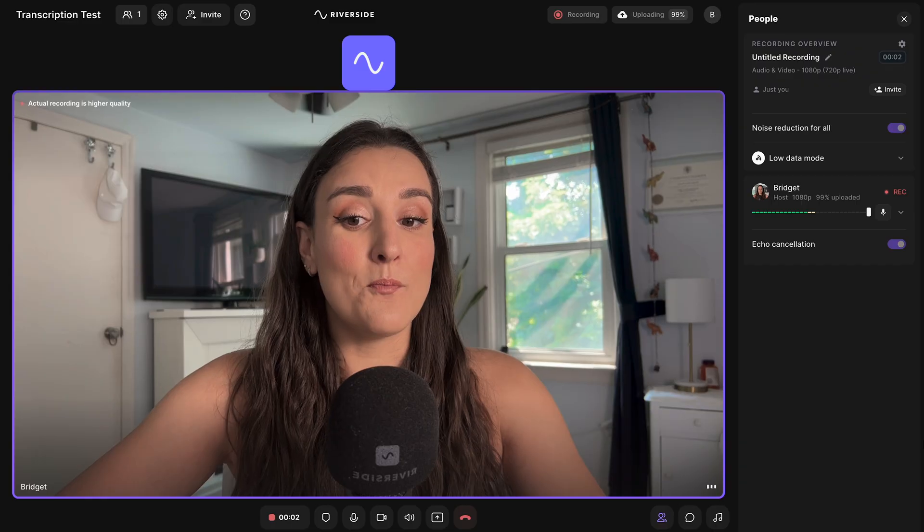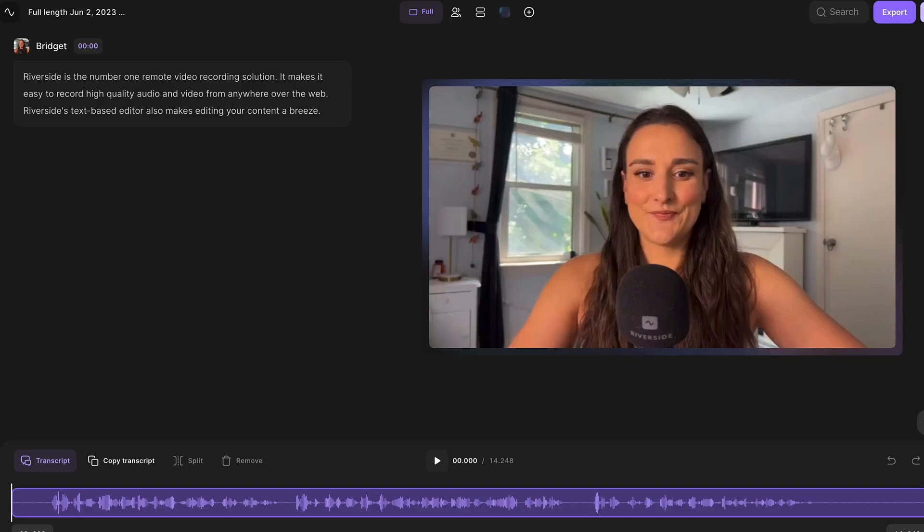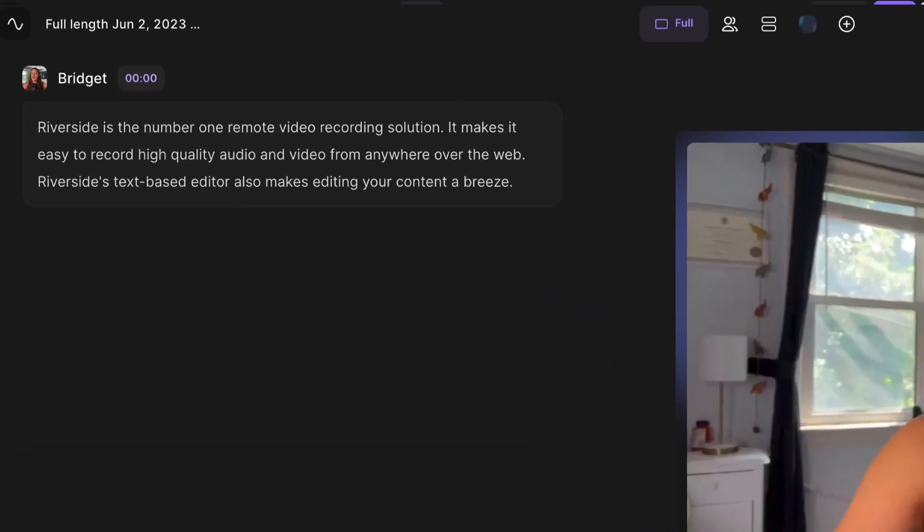Our next scenario is where many people will record — either in a living room or a bedroom that's not quite soundproof. Let's head into the studio. In this clip, I'm recording the exact same script as the previous one. And as you can see here, the transcript is correct word for word.